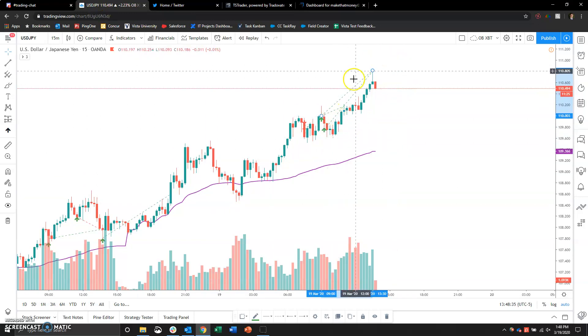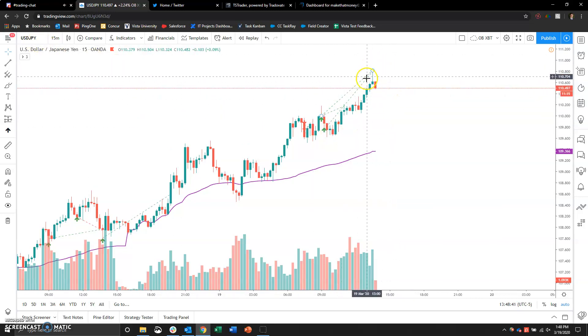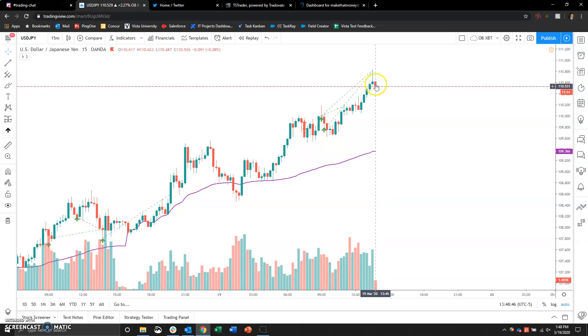I'll be starting Step Two tomorrow and I'm going to be sticking with USD/JPY — I just like the way it trades. I basically nailed the top here with a pretty good short entry position as well, so I'll have to keep my eye on that.